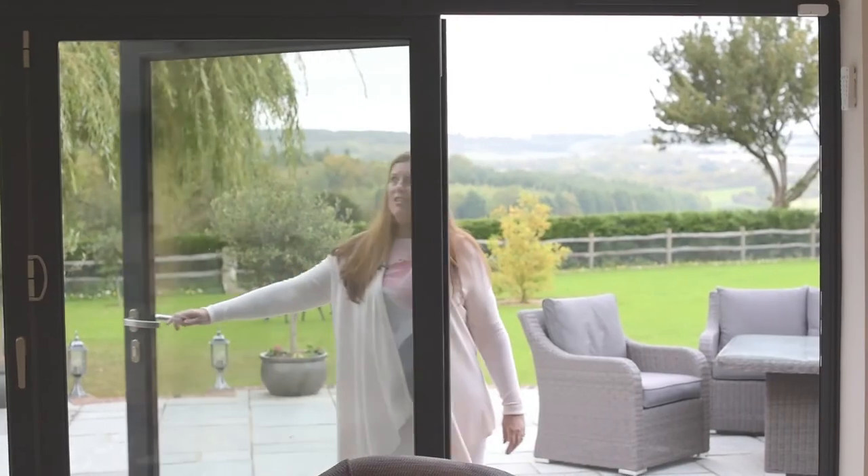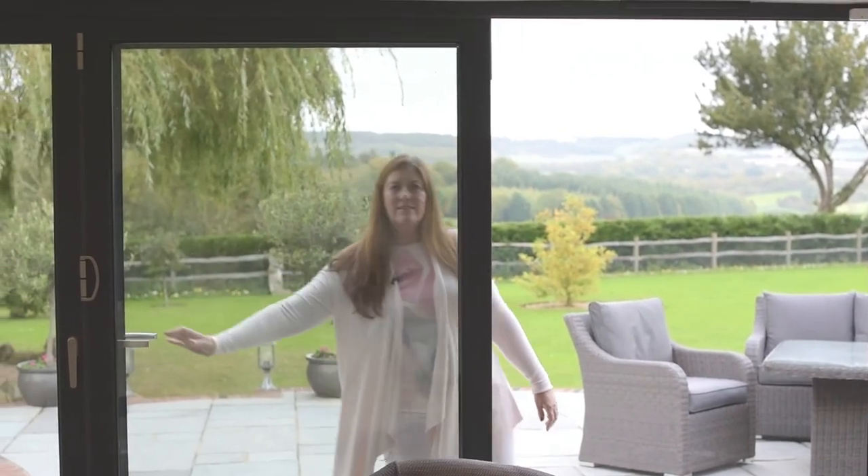Everyone thinks that this room is absolutely brilliant. It has totally changed the way we can use the garden, and everyone has said that it must probably have enhanced the property price as well, which always helps.